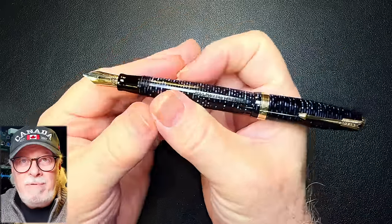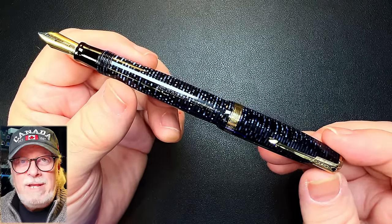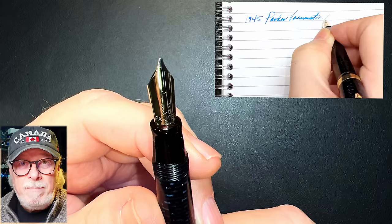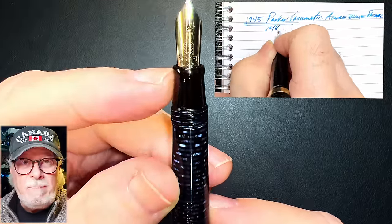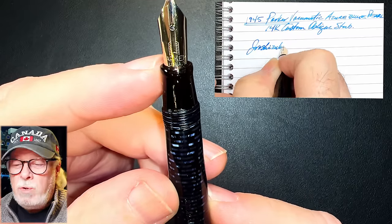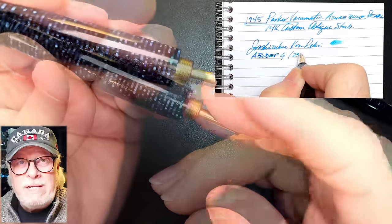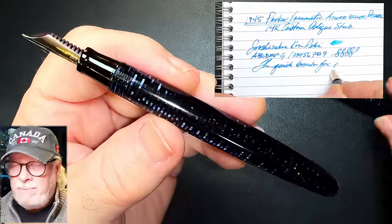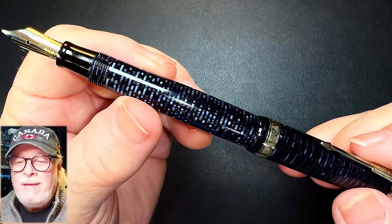This one rises to the top of the nine Vacumatics I currently own, because of how it came from being a dead, broken, and twisted fountain pen to one of the best writers — modern or vintage — I own. The nib was broken, but I was able to grind it into an oblique stub that writes like melted butter on a hot plate. The section was all chewed up, but I was able to reshape it into a very cool and smooth custom shape. And finally, the Vacumatic pump was broken, but I replaced it with a modern Vacumatic pump in solid brass. So now it's a supercharged, modern, personally customized, vintage fountain pen that is comfortable, wet, and smooth. And besides, it's blue.